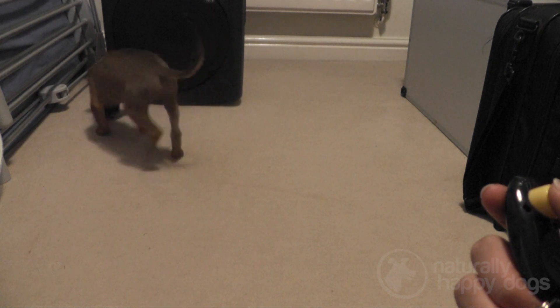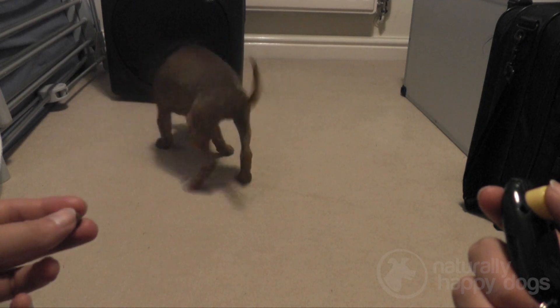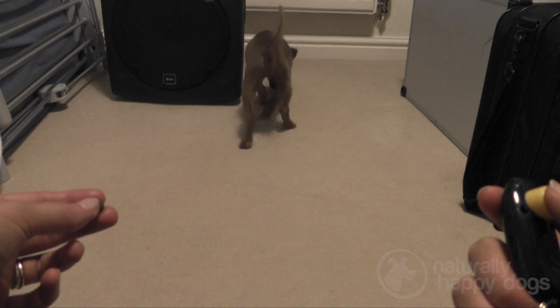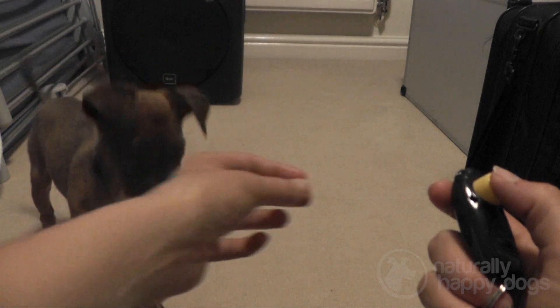She did get a little distracted at one point, which is absolutely fine — she's only a young puppy still. So I let her wander around as she wanted to and let her come back to training when she wanted to. Over time she'll soon learn that it's actually more fun to be with me and doing the training than to go off sniffing the rest of the room.